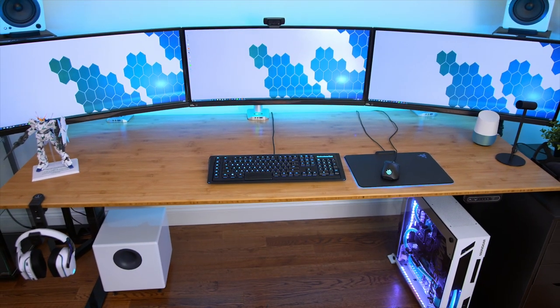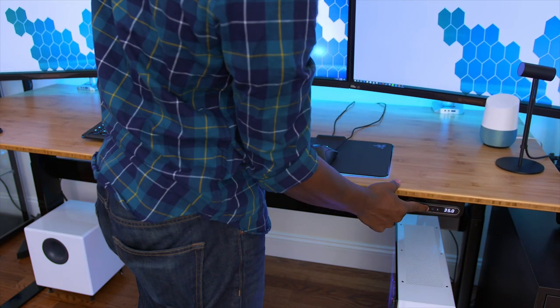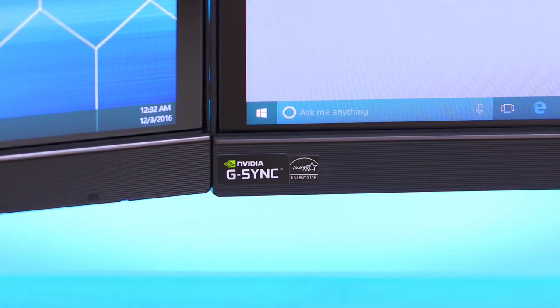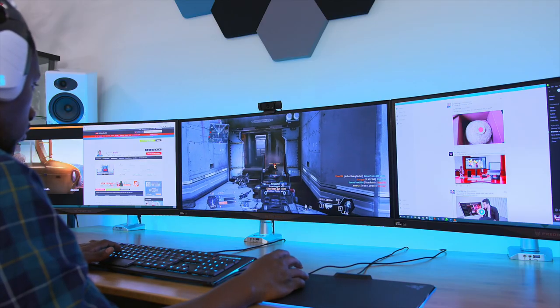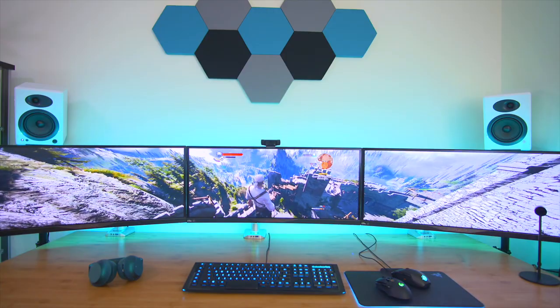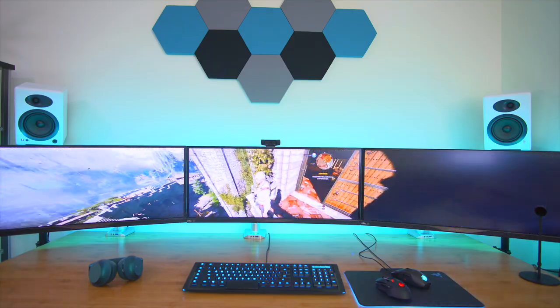First things first, we've got a motorized standing desk from NextDesk — I have full control of the height of my setup, so I can stand or sit whenever I want. The giant monitors are the Acer Predator X34s, which are great for gaming since they have NVIDIA G-Sync. Since these are all ultra wide displays, I can have a pretty immersive experience — gaming on one screen while using the others for other tasks, or even gaming on all three for a fully immersive experience.